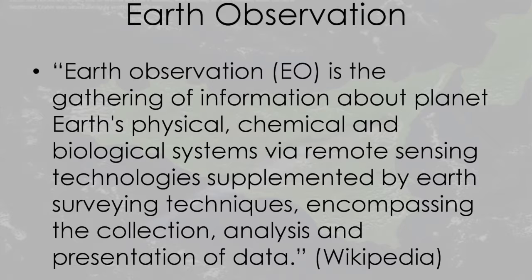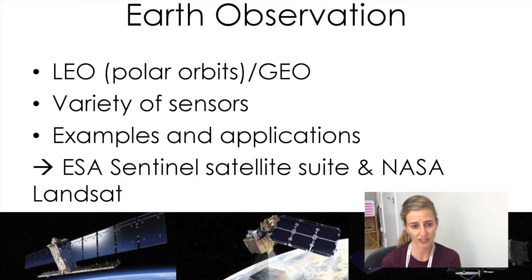Earth observation satellites are typically in a low earth orbit or in a geostationary orbit. In a low earth orbit, the advantage is that they're much closer to the earth and can see at higher resolution, but the area covered is a lot smaller. In a geostationary orbit, the resolution is not as good, but you can cover a much, much bigger area of the earth — so again, it depends on the purpose of the earth observation satellite.